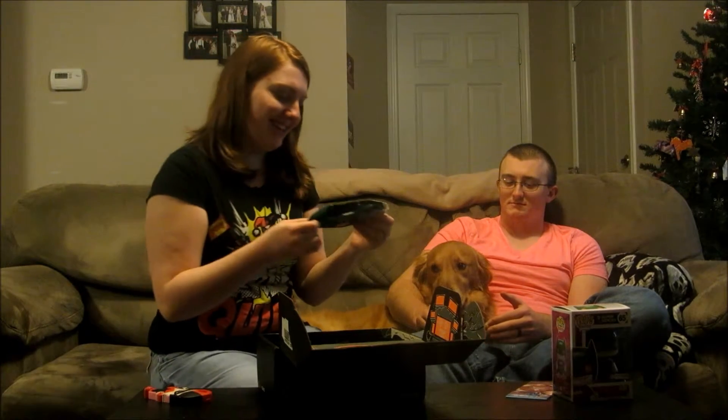Guardians of the Galaxy socks! They're Groot socks! And it says 'I am Groot!' on the bottom. We might have to fight over these. I can have them. Heck yeah I can.